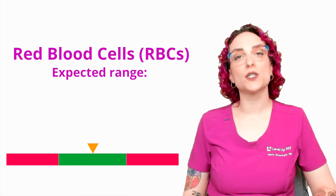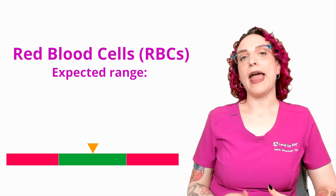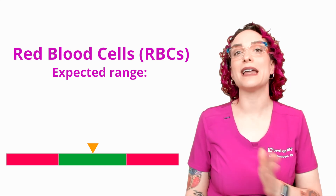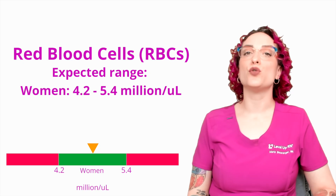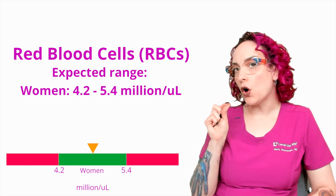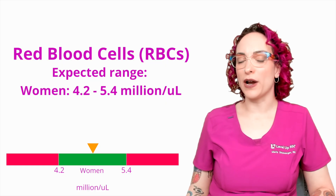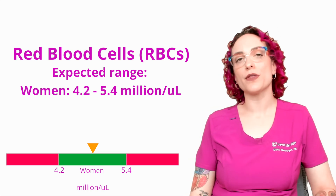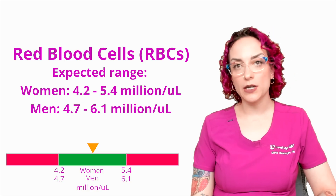So what is the expected range? This has to do with the sex you were assigned at birth, and relates to the physical composition of our bodies and the oxygen demands associated with tissue that differ based on biological sex. For women — people assigned female at birth — the range is 4.2 to 5.4 million per microliter. For men, it's going to be 4.7 to 6.1 million per microliter. We are talking about millions of cells in microliters of blood, so this is going to be jam-packed.